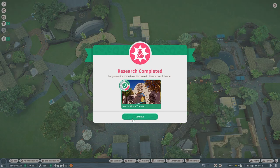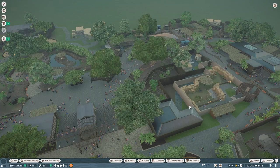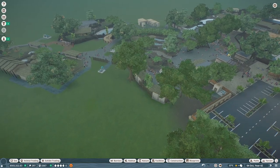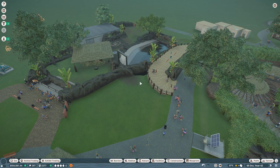I also made sure to start researching the North Africa theme right away so that we can utilize those pieces — I'm so excited for them. But like I mentioned at the beginning of the episode, I want to add our meerkat habitat here.